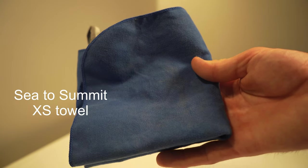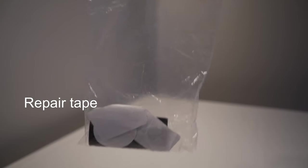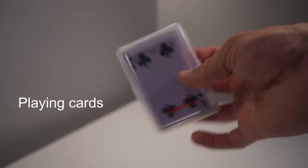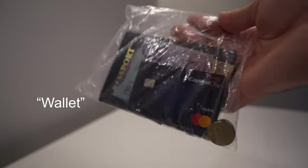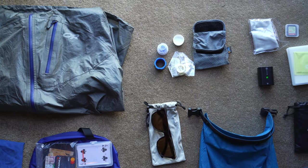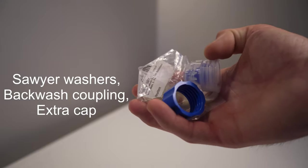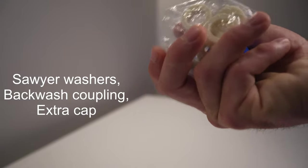Next up is my Ditty bag. I have a small towel for drying off the tent and my body. I also carry a small tape repair kit, a deck of cards, and my wallet. There's also a mask because of COVID. This is my water repair kit — I have an extra sports cap from Smart Water, the Sawyer coupling, and a couple of extra washers that help me backwash the filter and repair anything that might happen. That's my Ditty bag.